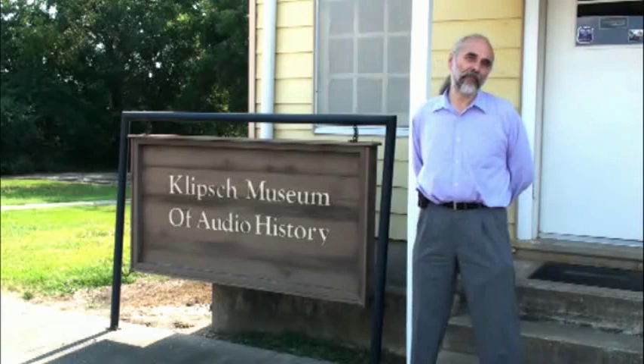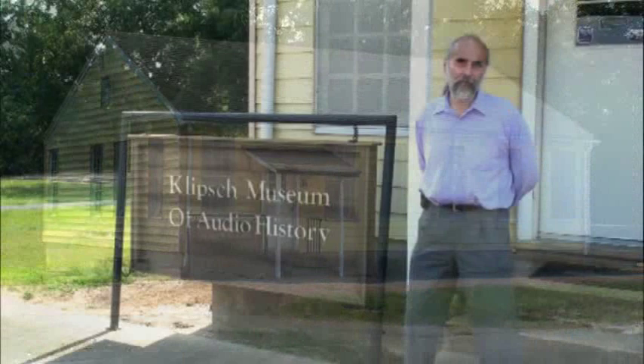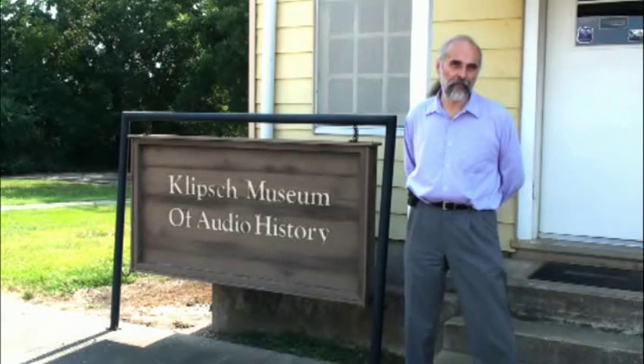Our museum is housed in the building behind me. This was the Southwest Proving Ground Telephone Exchange Building during World War II. While the building cost $49,000 to build, Paul stuck around after the war and was able to pick it up for just $3,000. It became our first factory and Paul moved into it May 3rd, 1948.